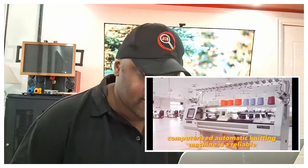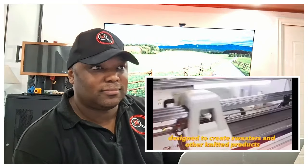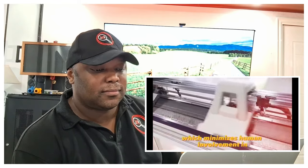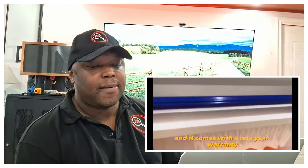The computerized automatic knitting machine is a reliable and productive piece of equipment designed to create sweaters and other knitted products. The machine has a high degree of automation, which minimizes human involvement in the knitting process. The cost of such a machine is $6,200 and it comes with a one-year warranty.